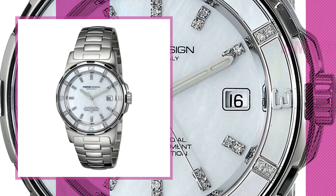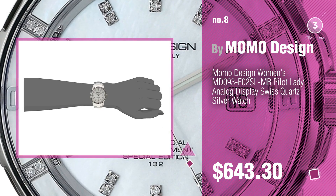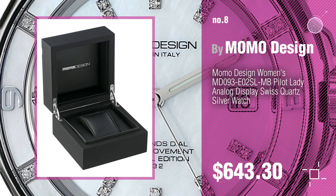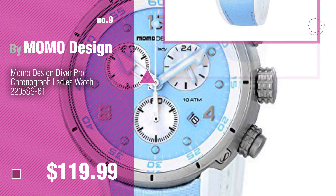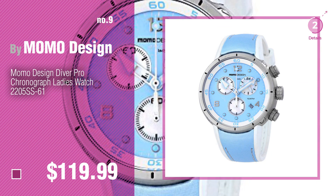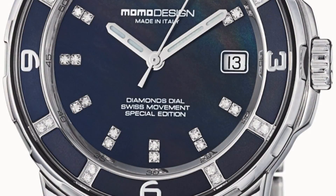Number eight. Number nine — discover more top MOMO Design watches, ideas, and items to explore; click the description below. Number ten.